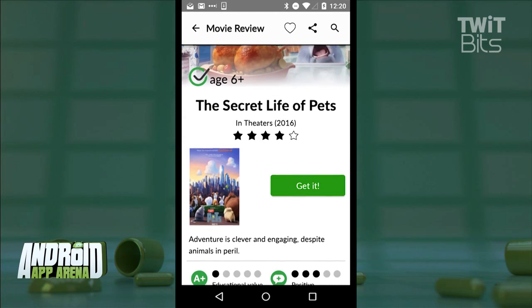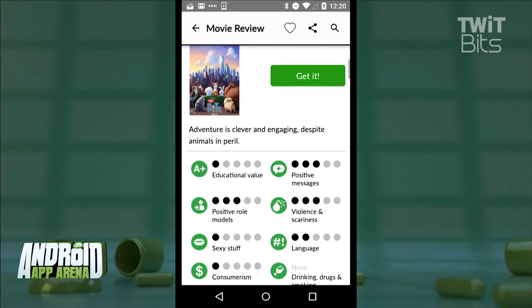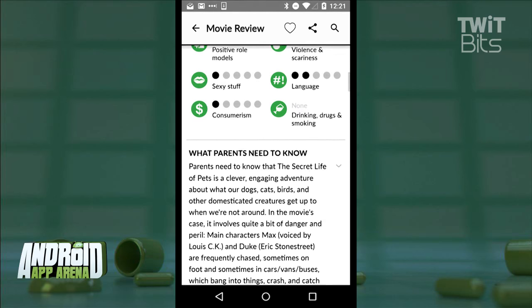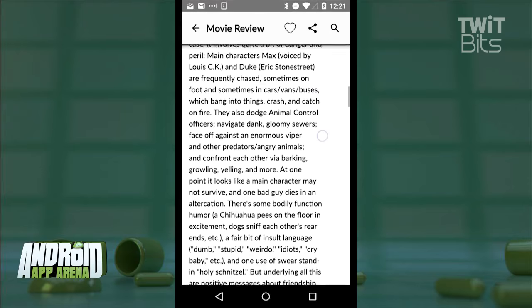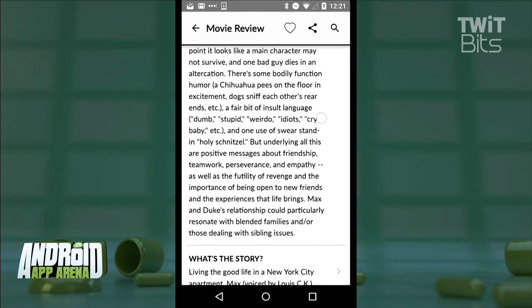I've found that it's maybe a bit conservative for my kids, but way better than not knowing. It's an excellent starting point. Scrolling down, there's a breakout of different elements within the films that might give parents some concerns. It's ratings around things like educational value, language, consumerism, violence, the sexy stuff, and more. And in the What Parents Need to Know section, a small paragraph highlighting the most important segments of the film that might make a parent say no way, or that's okay for my kid.